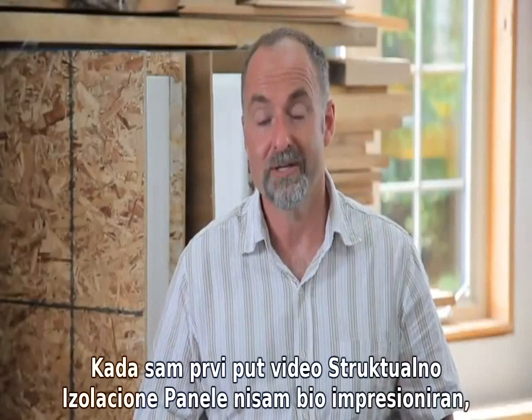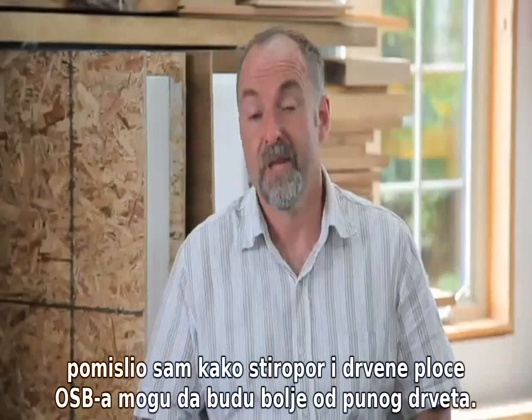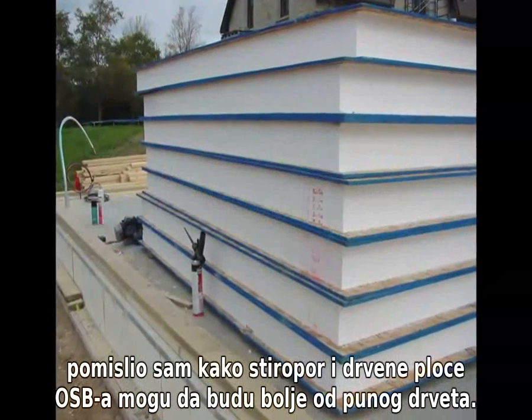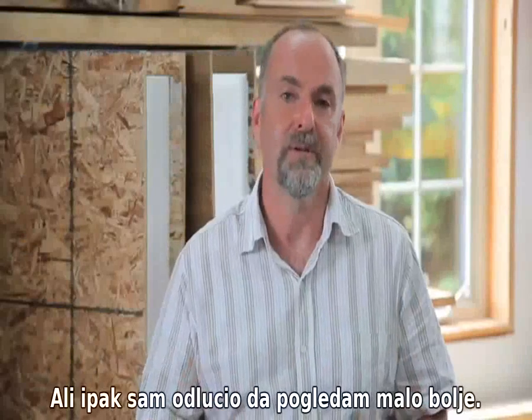When I first heard about structural insulated panels in 2001, I wasn't impressed. And why would I be? How could slabs of foam and sheets of OSB or plywood really replace studs and rafters in a house frame? It didn't seem reasonable.